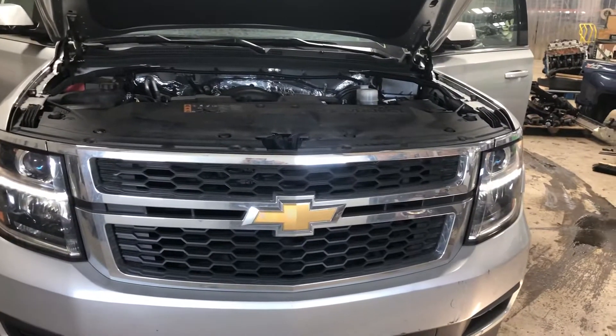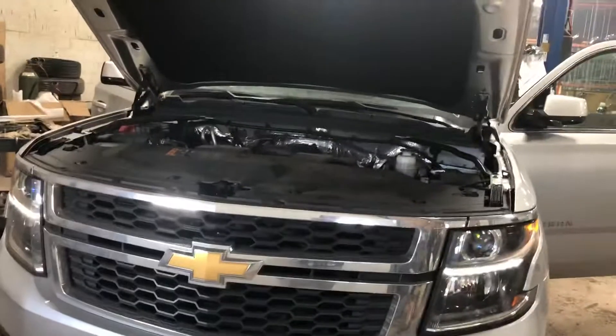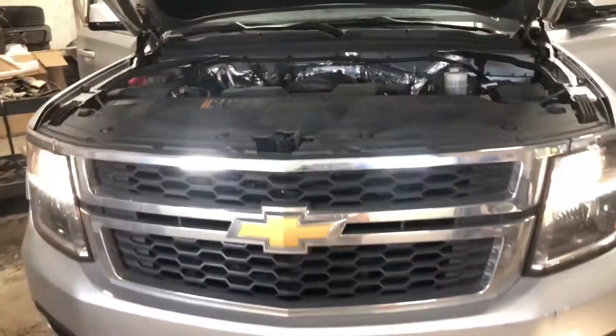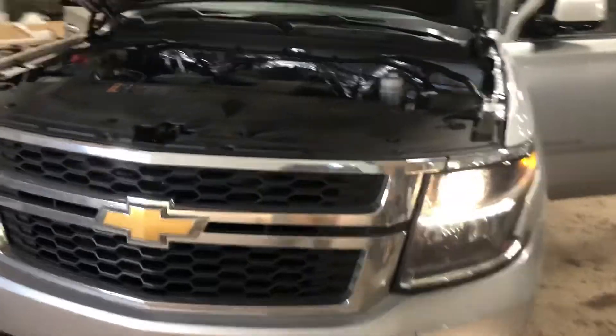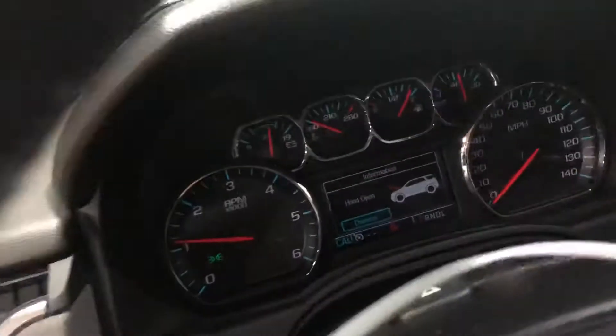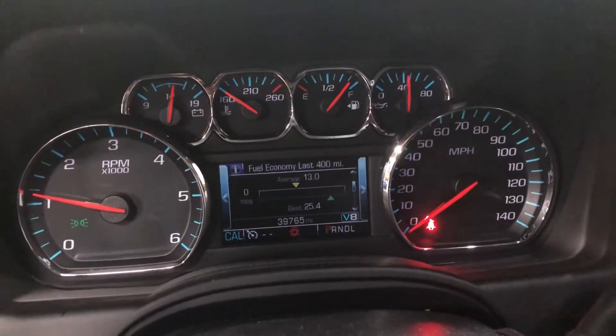Stock number 2157, 2017 Chevy Suburban LT. Smashed down there in the driver's side rear. 39,765 miles.